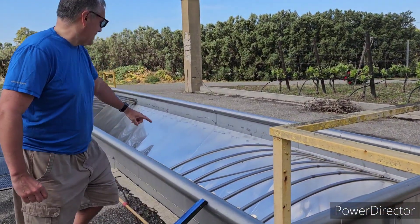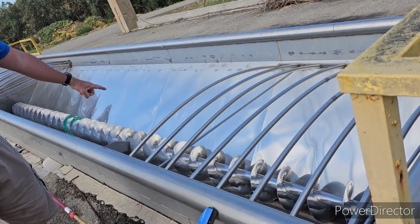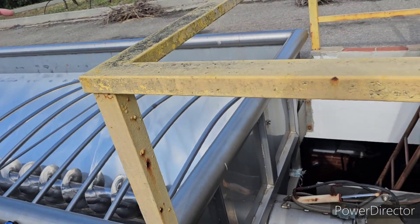Right here is where they actually separate the grapes from the stalks. It goes through there, then through there, and right down there is where they crush the grapes.